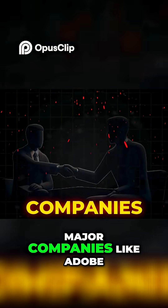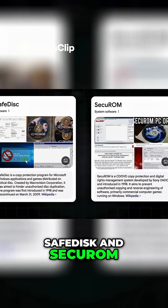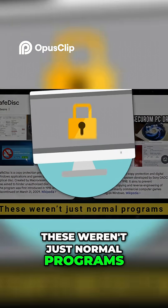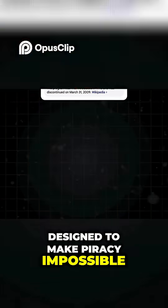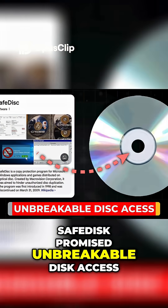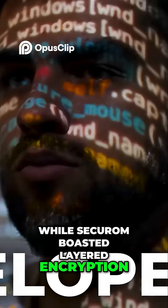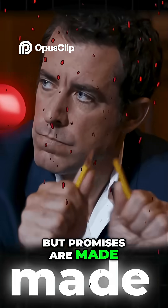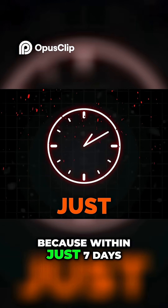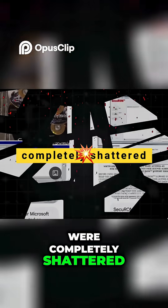In 1998, major companies like Adobe invested millions in two powerful tools: SafeDisc and Securom. These weren't just normal programs — they were digital fortresses designed to make piracy impossible. SafeDisc promised unbreakable disk access, while Securom boasted layered encryption, and the developers promised absolute, unbreakable protection. But promises are made to be broken, because within just seven days, what took teams of engineers years to build was completely shattered.